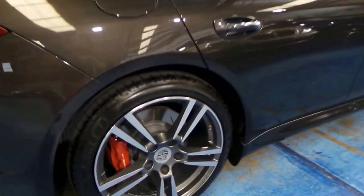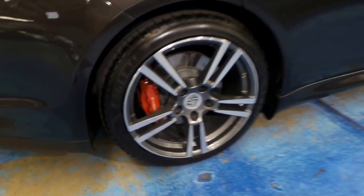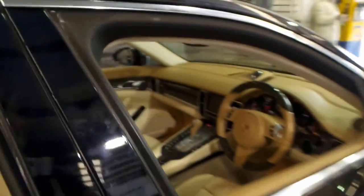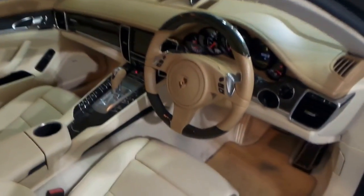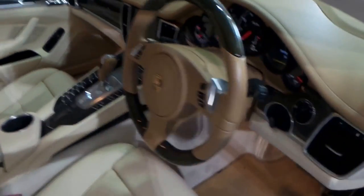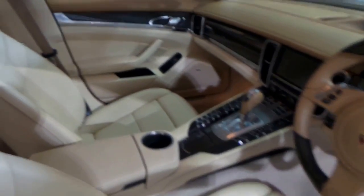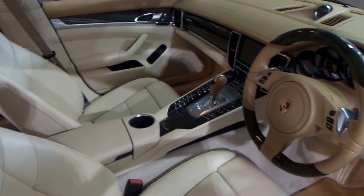It's got the much, much nicer alloy wheels. The standard wheels are actually quite a bit smaller. It comes in this beautiful colour combination. At 53,000 kilometres exactly, and being a turbo, it literally came with everything.